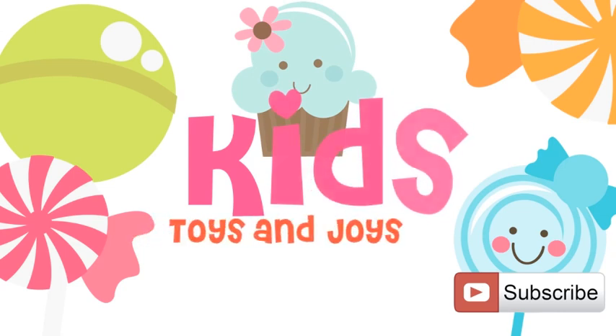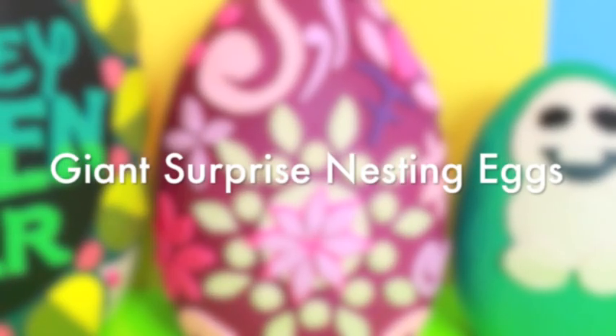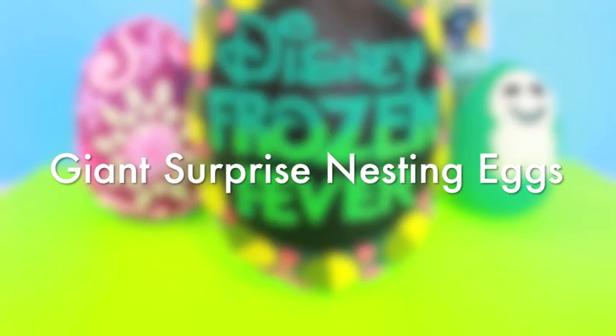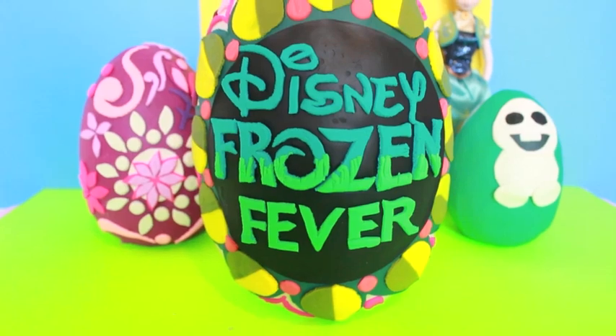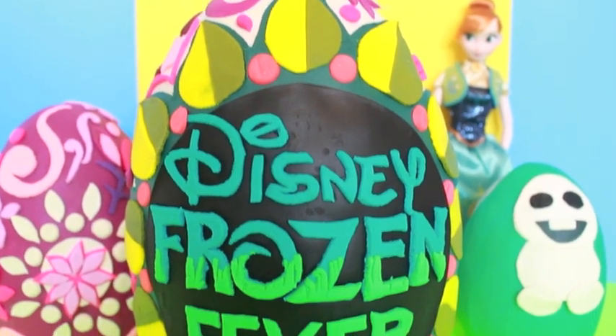Kids, toys, and joys! We just have to go ahead and make a Disney Frozen Fever surprise for you guys! If you do like it, please thumbs up this video to let us know that you would like to see more surprises like these!